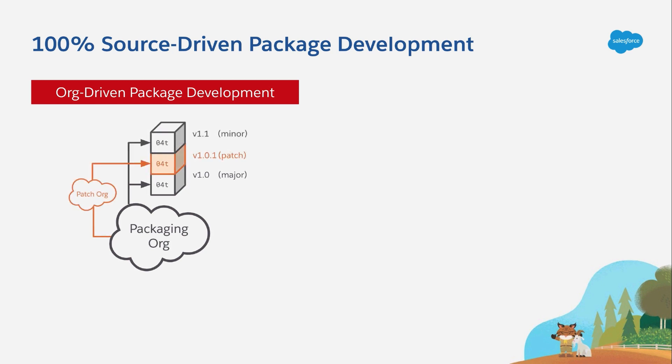And this is an entirely different org created from your packaging org. Its sole purpose is building patch releases for a specific major and minor version number. And over the lifetime of an app, a partner might create and manage dozens of these orgs.